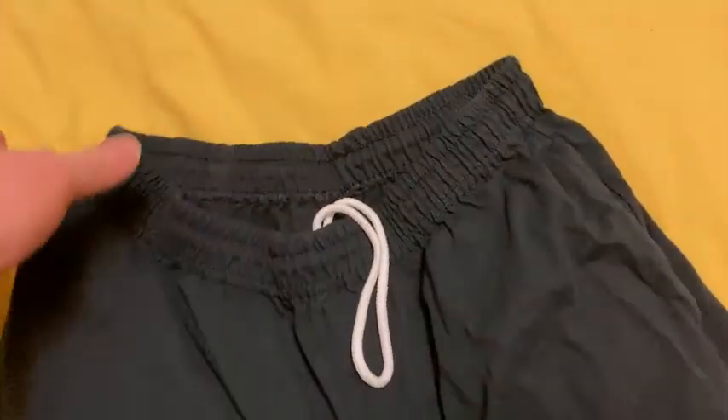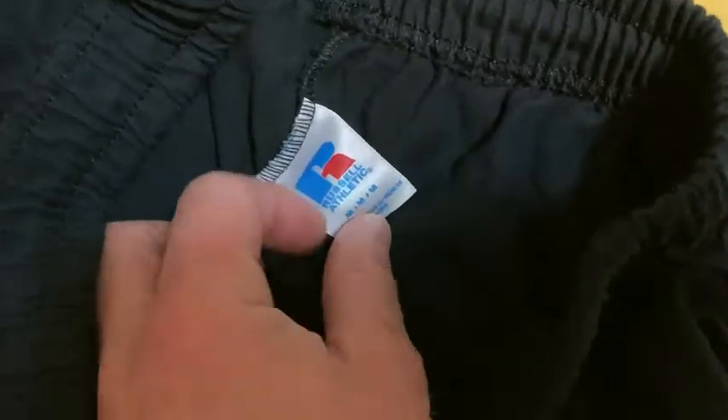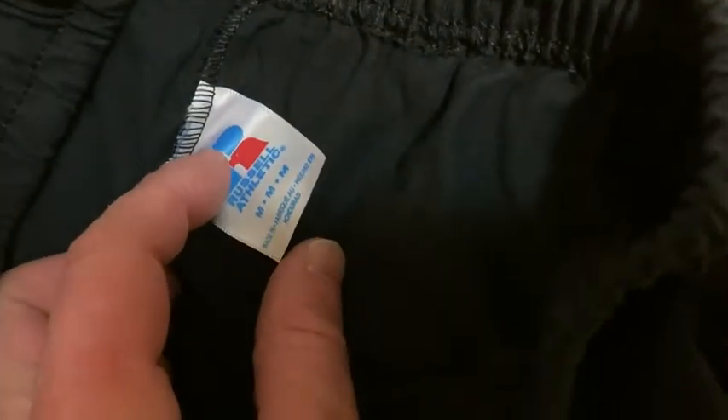So these are my shorts. These are from Russell — Russell Athletic shorts. I got these on Amazon. I ordered the medium size, and I would say they're true to size.